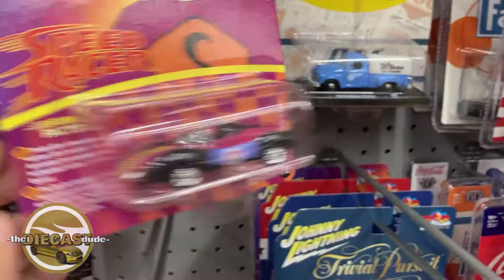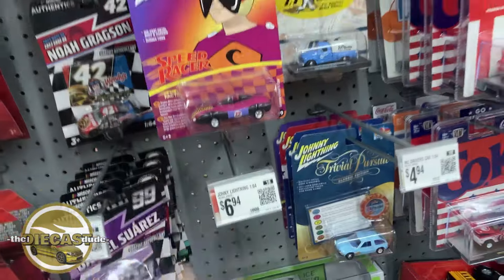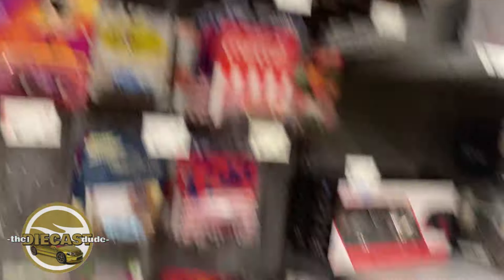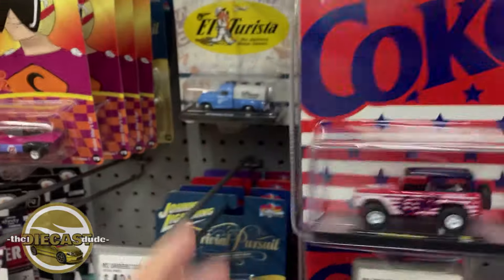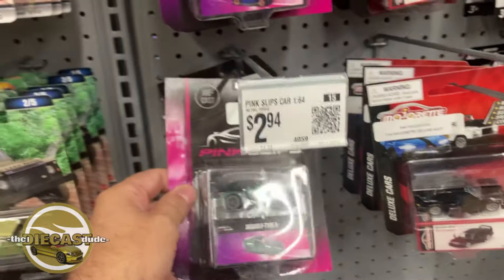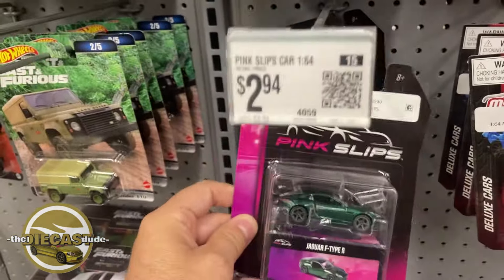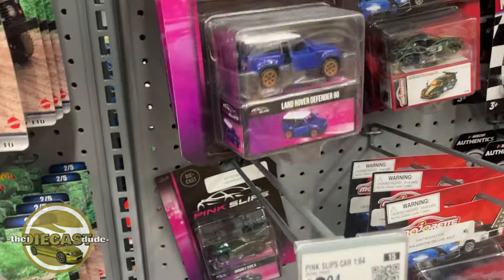Let's keep looking. There's a bunch of Speed Racers — here's the Pacer, I believe those were there last week. There's the cool El Turista — the 1950s Studebaker truck, very nice. That's interesting: at the last Walmart I was at, it was showing a sale from $4.94 to $2.94. And at this location, it's just $2.94. So is that sale at the other Walmart an actual sale, or are they tricking you? Very interesting.